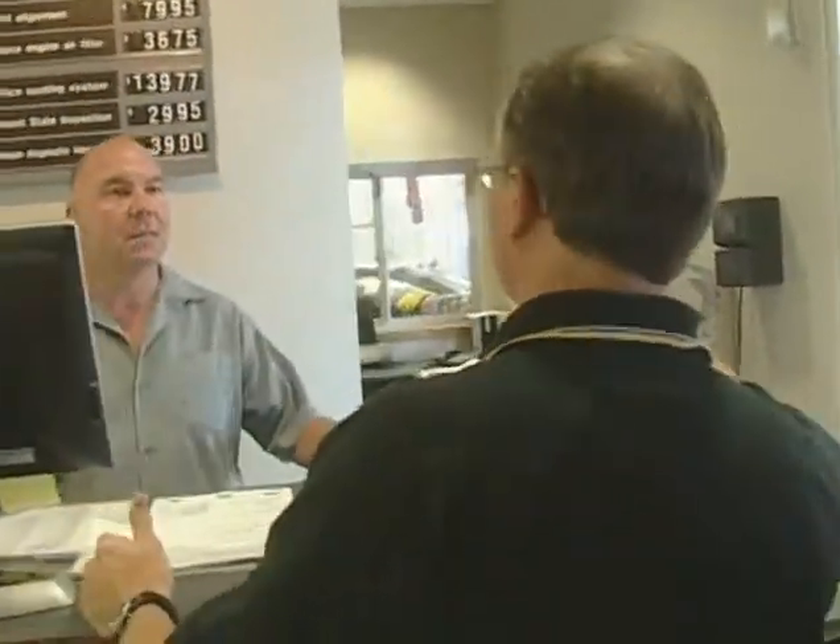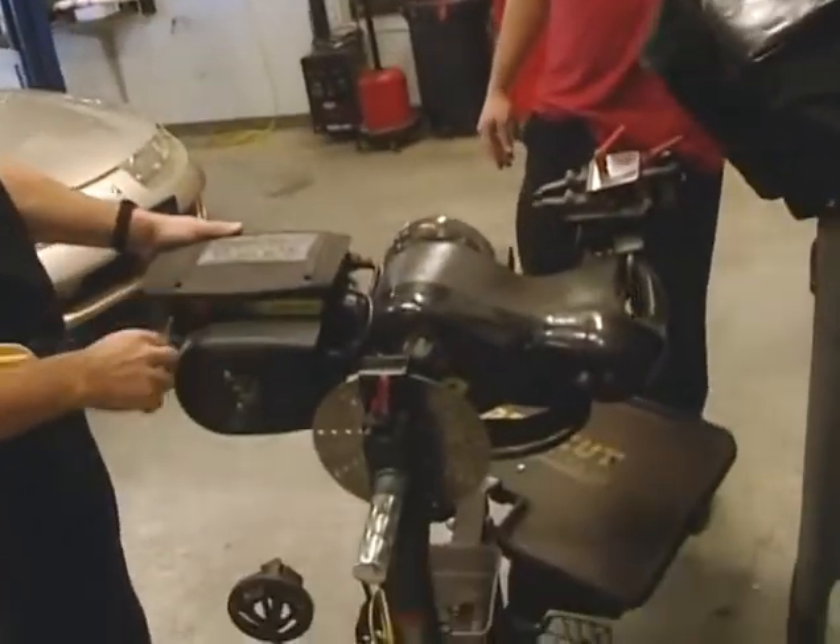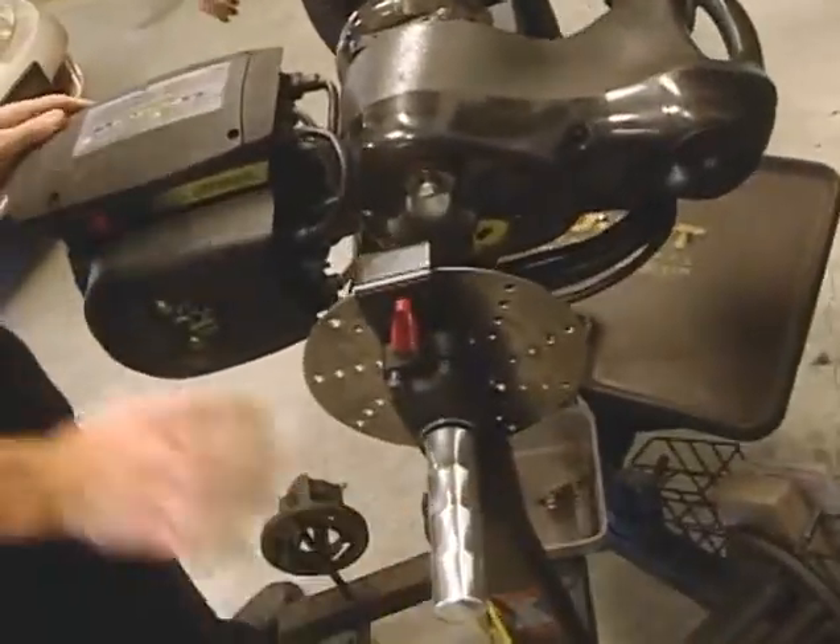Any piece of equipment is only as good as its service network. Just checking out the machine — it looks like everything's going well. It's very important that this machine works for you, because if you've got a problem with it, I've got a problem with it.